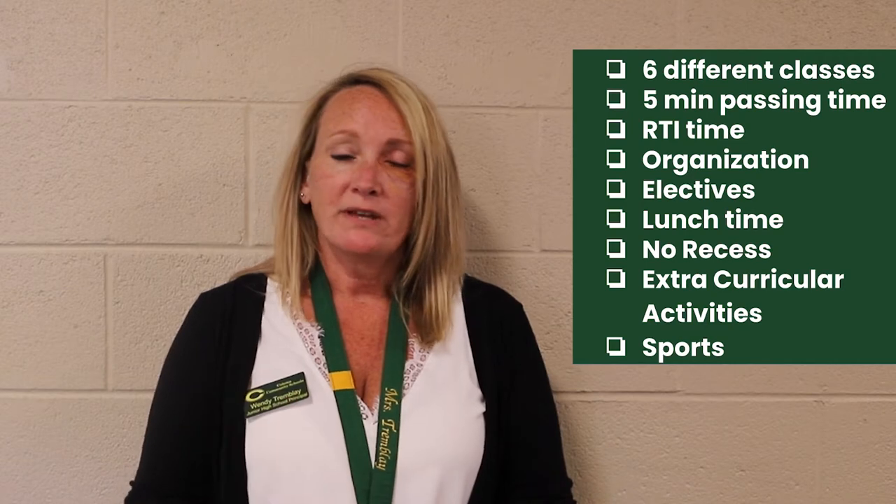There are a few things that are different at the Junior High than from when you were in fifth grade in the intermediate. Some of those things are that we have six different classes with a five-minute passing time in between each class. We also have a structured RTI time, which happens after third hour most days. And instead of specials, you'll have electives. We'll also go over the bell schedules with lunchtime and the changes with recess. We don't have a traditional recess up here as sixth graders, but you will have an opportunity to be involved in extracurricular activities and sports.